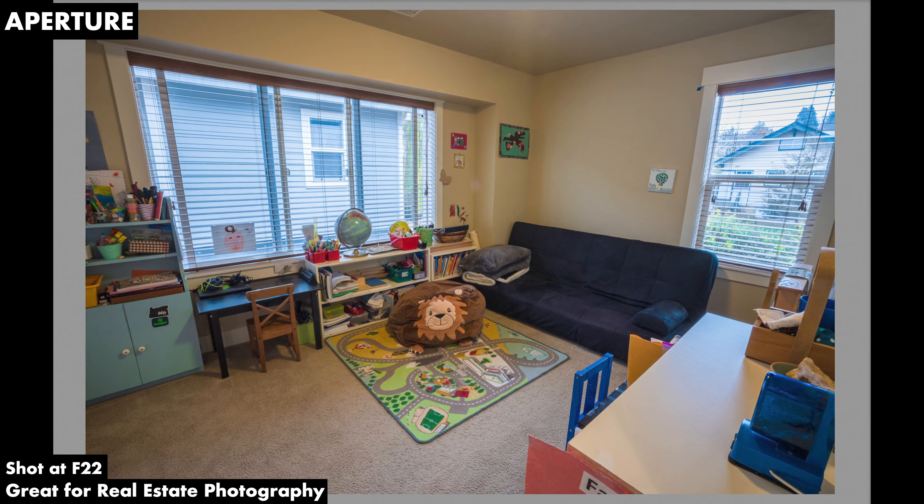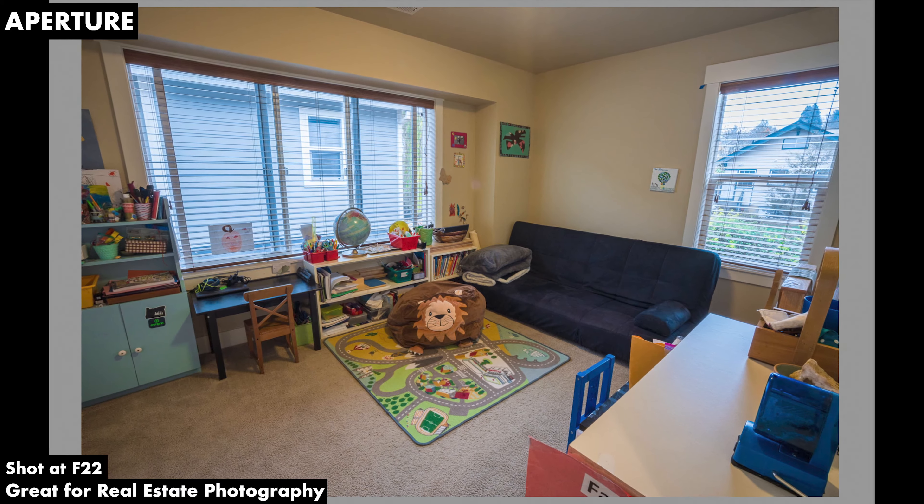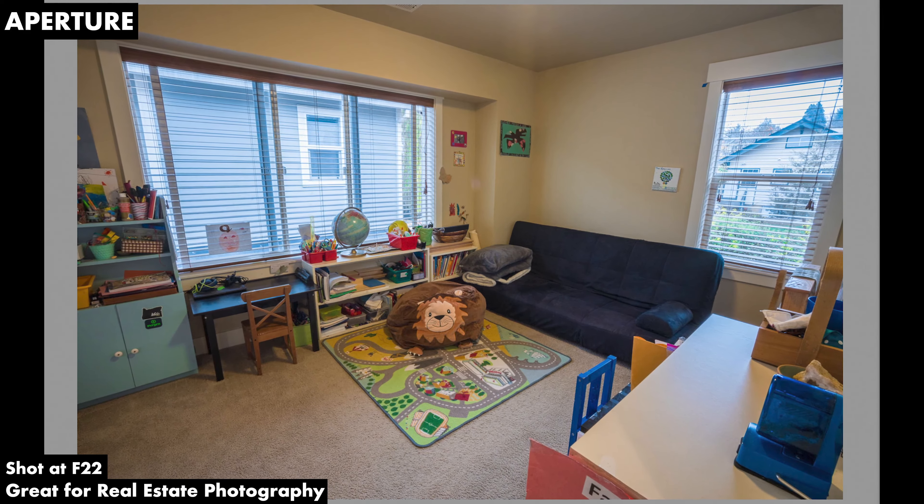Simply stated, the aperture is the hole in the lens that lets light pass through to enter the camera. On top of being able to manipulate the exposure of your images by making them brighter or darker, you can also manipulate the depth of field. At one extreme, the aperture gives you a blurred effect while hyper-focusing on a subject. On the other extreme, it will give you a sharp photo from the nearby foreground to the farthest point in your shot.